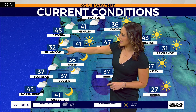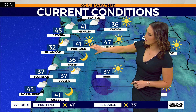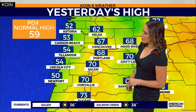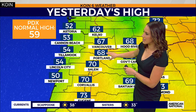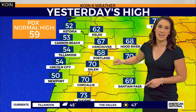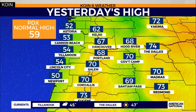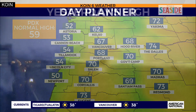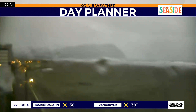Temperatures now are spanning the 30s to mid-40s across the region. Portland is under partly cloudy conditions at 41 degrees; out to Salem, mid-30s. Yesterday we managed the upper 60s, which is close to about 10 degrees above where we should be seeing temperatures at this point in April. Even Salem finally hit 70 degrees yesterday, and down through Corvallis in southern Oregon also seeing the low 70s.